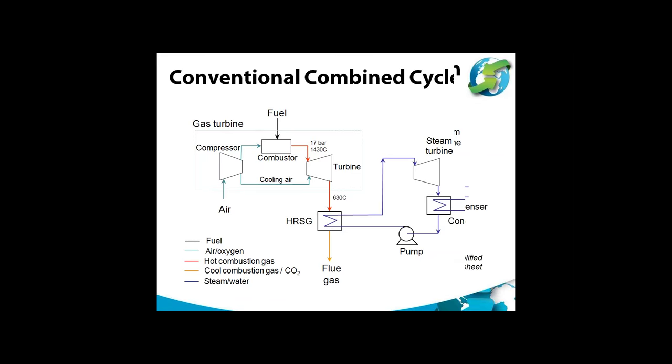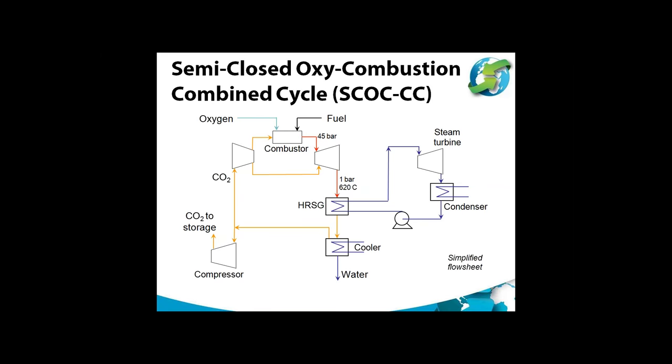The SCOC-CC is similar in principle to the conventional gas turbine combined cycle. The main difference is that instead of air going into the compressor, we now have CO2, which is recycled within the system, and the oxygen required for combustion is provided as high-purity oxygen from the air separation unit. To give a similar turbine exhaust temperature to a conventional cycle, the turbine inlet pressure has to be increased from about 17 bar up to about 45 bar, because of the different physical properties of CO2 compared to nitrogen and oxygen.